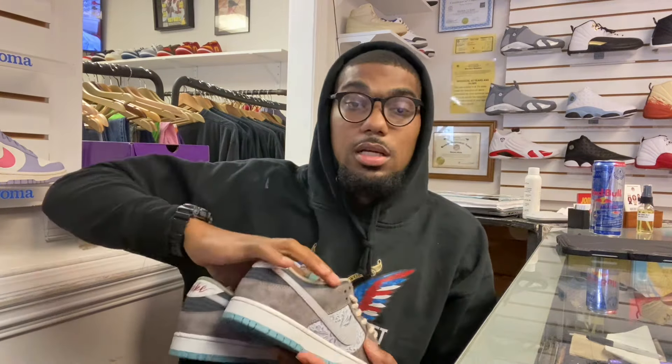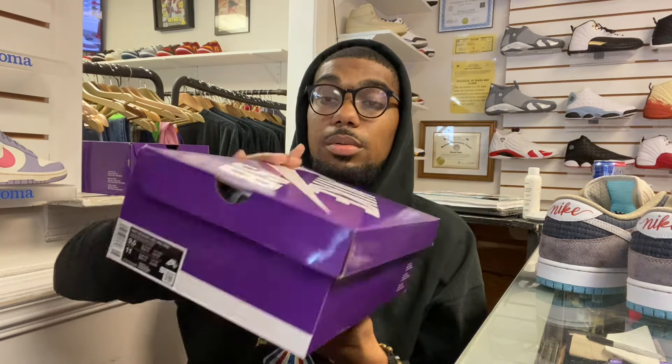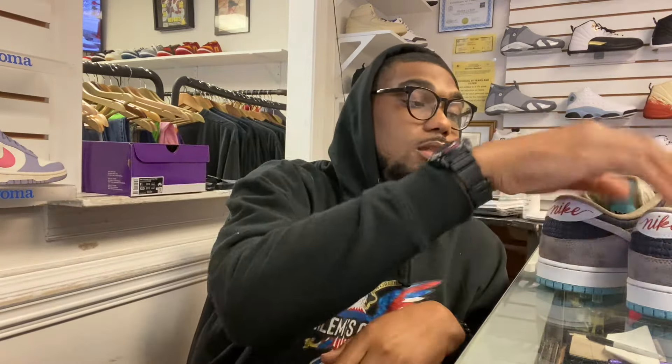This is a dunk that I think a lot of people are going to like. Inside the box comes with the standard tissue, and it does come with a Nike SB sticker. It does have the quality control stamp on the inside — pretty dope. This is the SB box, the purple box. Nike SB right there. The Nike SB box has been kind of sturdier lately.